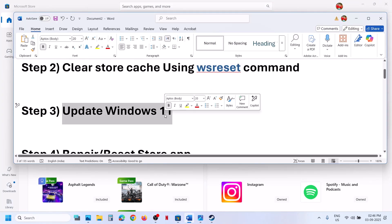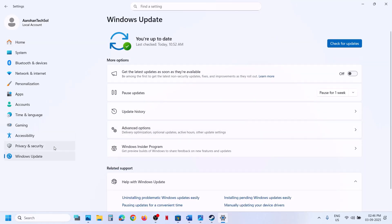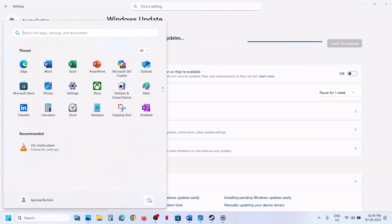If still not working, the next step is to update Windows 11. Open Windows Settings, go to Windows Update (or Update & Security), and click Check for Updates. Once all the updates are installed, restart your computer. After the system restart, open Store and check.